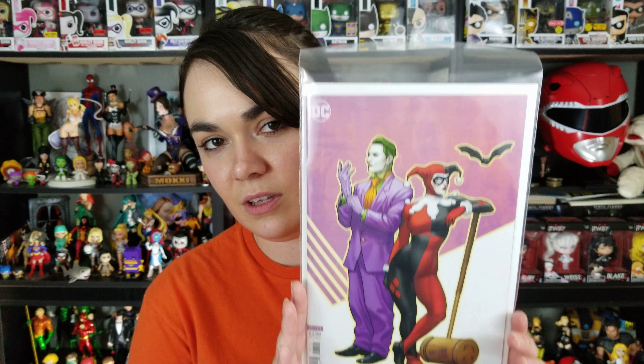Continuing on, a book that I'm really excited about, actually coming out of the pages of Harley Quinn, and that's Harley Loves Joker. So this is a two-issue miniseries. This is the Connor cover for it, and here is the Joe cover. You know I had to pick up Frank Cho's Harley Quinn — it had to happen.